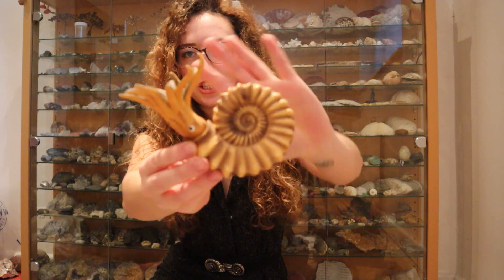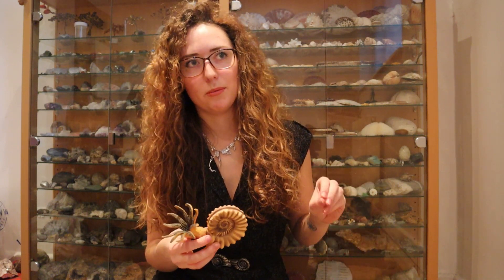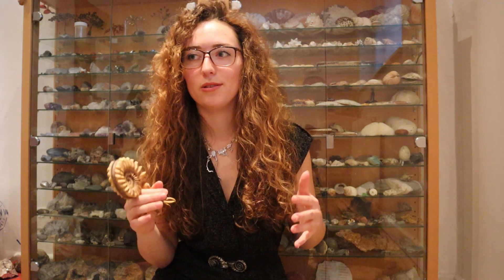I know the marine reptiles swimming around our seas in the past were scary, but imagine a creature with a shell of about 1.7 meters — five foot seven — in diameter. Just imagine that swimming around towards you. That would be quite the sight. They were squid-like creatures, so it'd be like a giant squid but also with a massive shell on it. I feel like that's quite scary — I think I'd prefer an ichthyosaur.